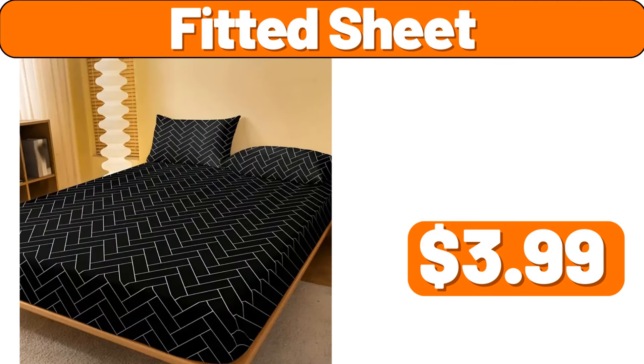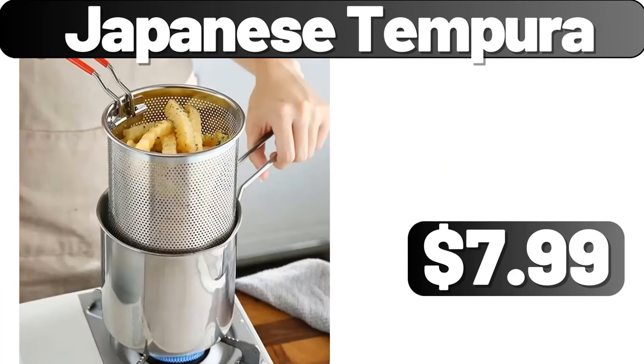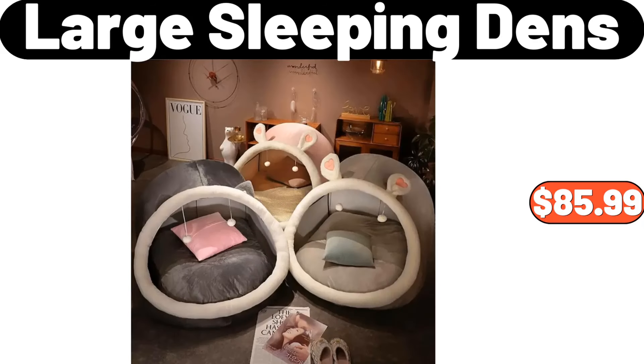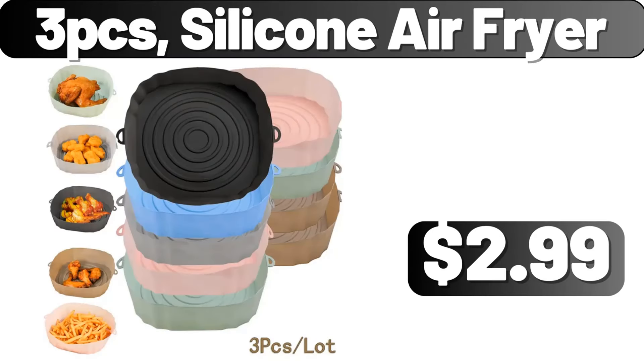Fitted sheet, $3.99. Heated coaster with three levels of temperature adjustment, $19.95. Japanese tempera, $7.99. Ceramic divided fruit plate, $13.99. Desktop plastic stationary storage box, $4.99. Large sleeping dens, $85.99. Pants storage box, $99. Three-piece silicone air fryer, $2.99.